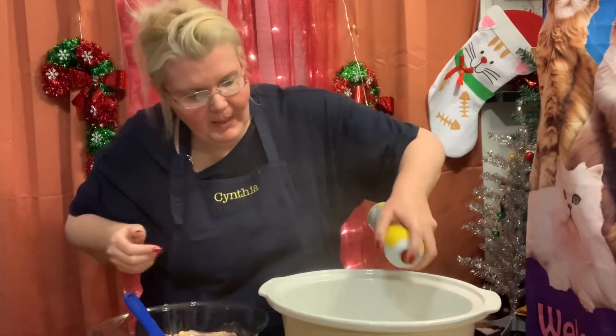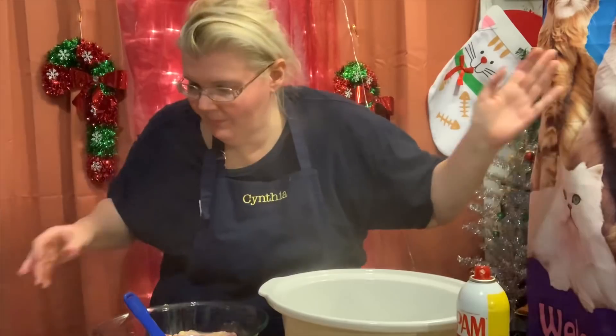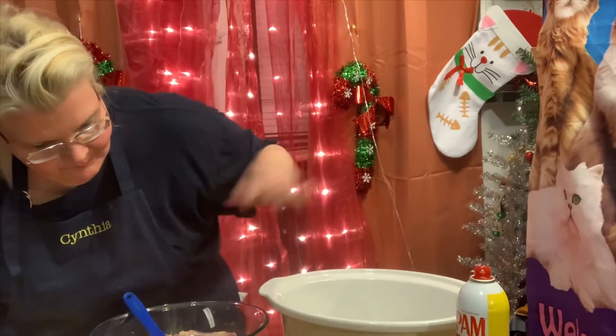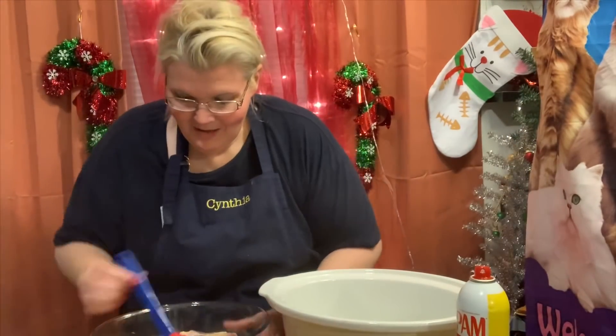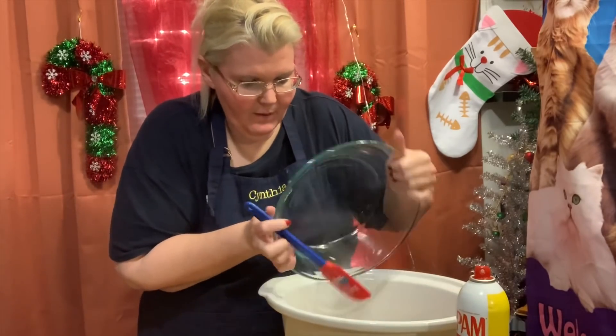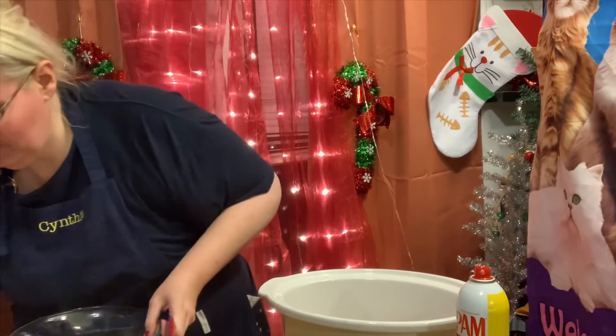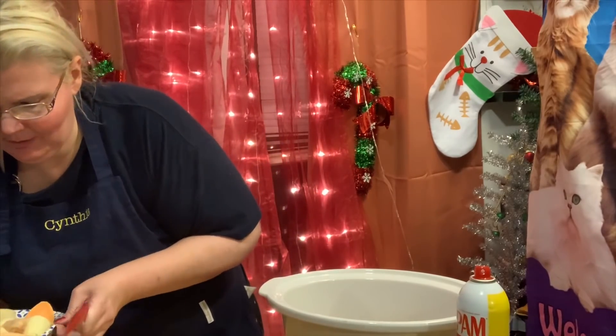They do have bags for crock pots but I don't have any right now, so I'm just going to spray it with Pam. Didn't expect all that to come out! The chicken is already cleaned and I'll put that in. Oh my goodness, that was a bit much on the aerosol spraying there.